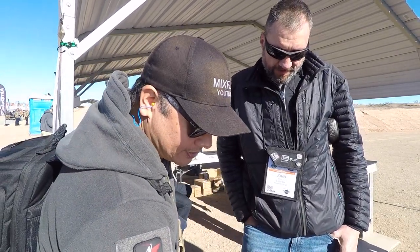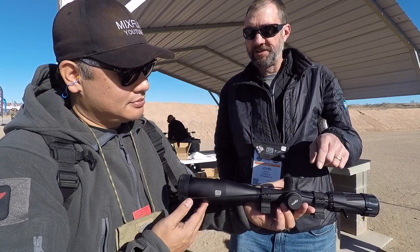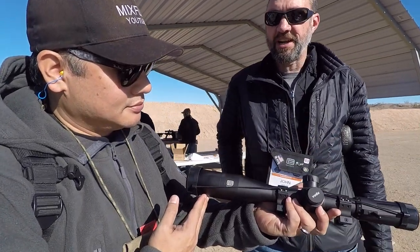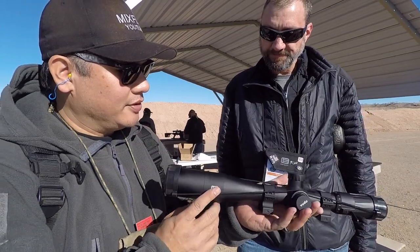And then what is this big boy here? That one there is our 3.5-18 second focal plane. We introduced this last year at SHOT Show. So we had first focal plane introduction, then we came out last year with two second focal planes that really address the hunter and the bench shooter.